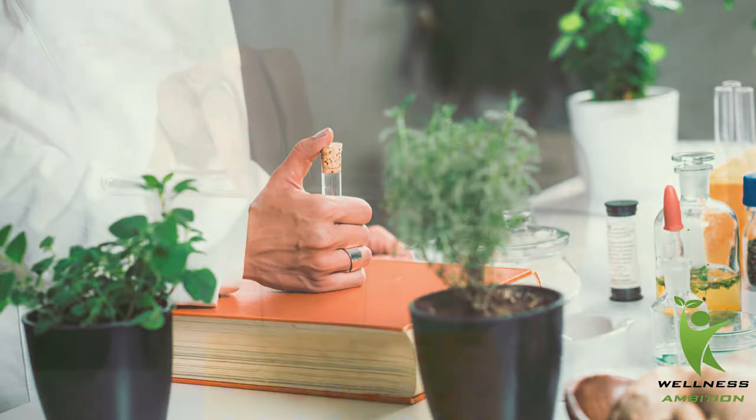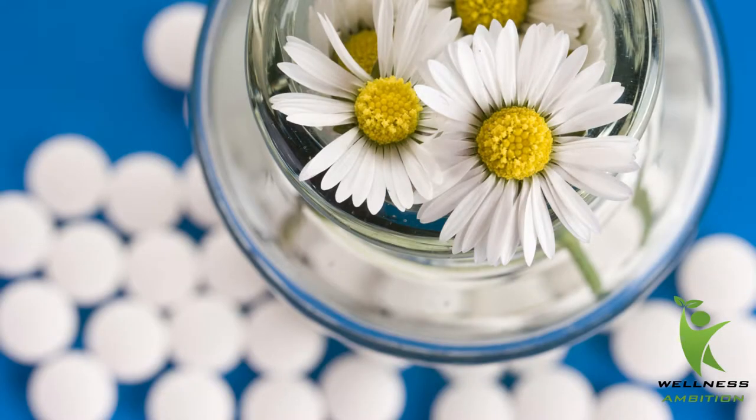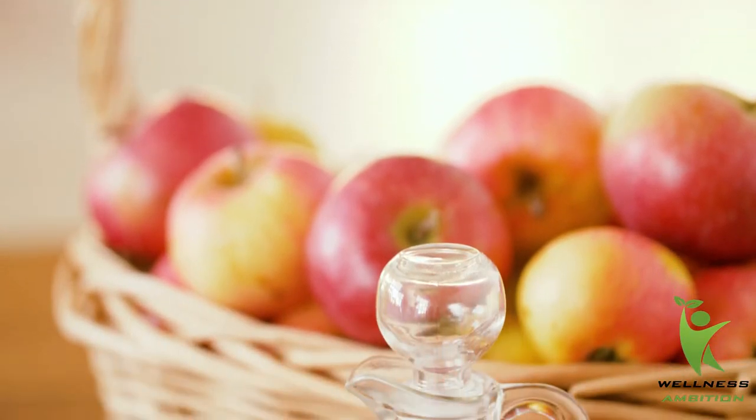Take homeopathic medicines. There are several homeopathic medicines which can help to keep your mouth healthy and prevent foul smell. Mercurius solubilis is among the best homeopathic medicines that can help to treat bad breath easily. Take two tablets of the 30C potency a day for 10 days.